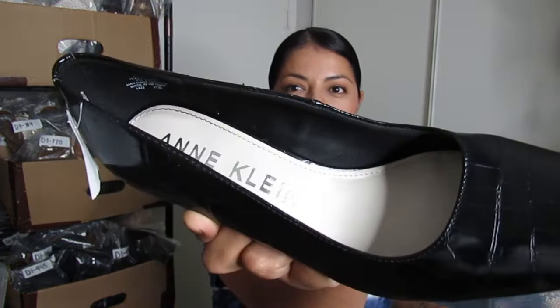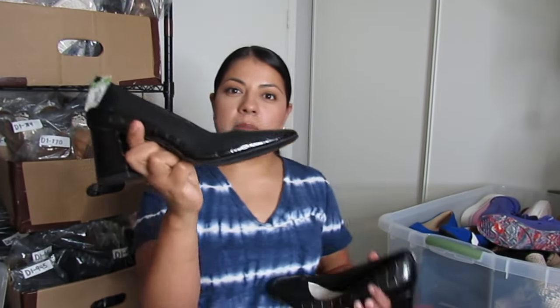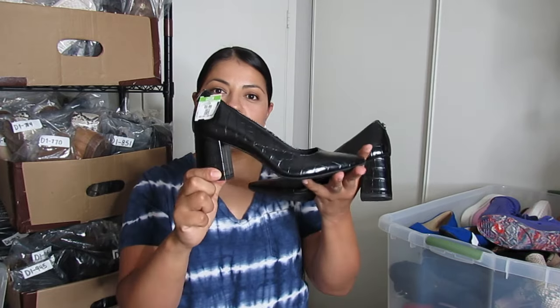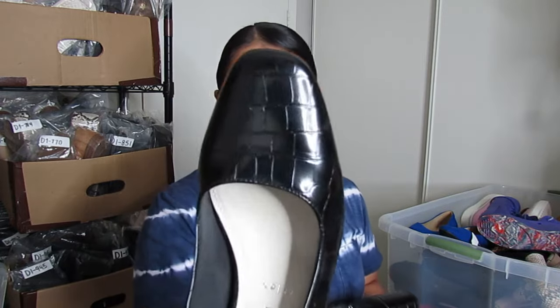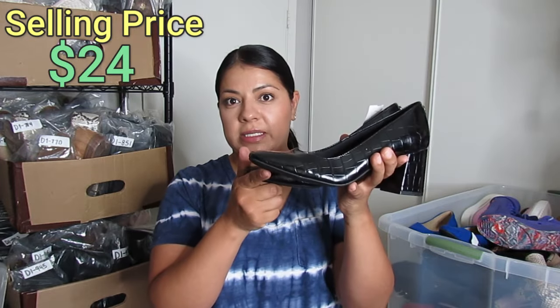Speaking of office pumps, here we have Ann Klein — I don't pick up a whole bunch of this brand but when I find their minimalist office pump style I pick them up. These had something extra unique — croc embossing — so for people who want something a little extra on a plain pump, these will be for them. These were $5 and I hope to get closer to $24.